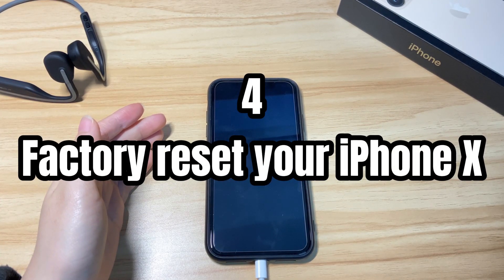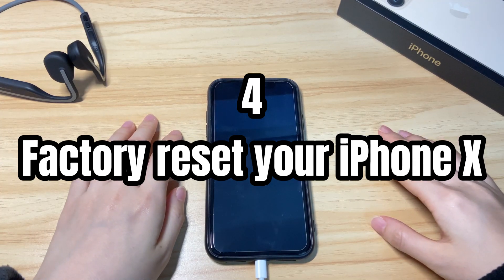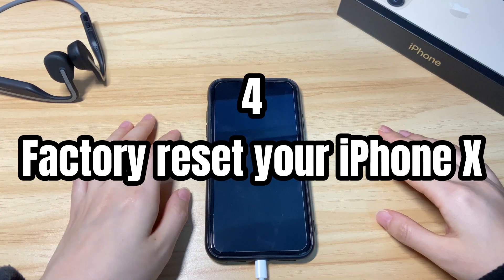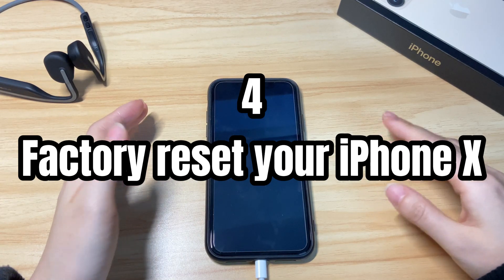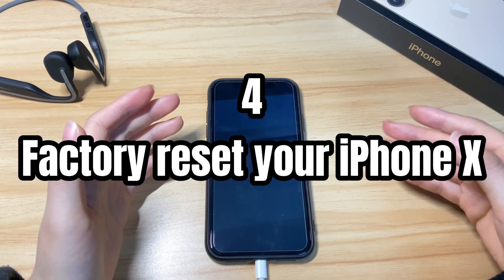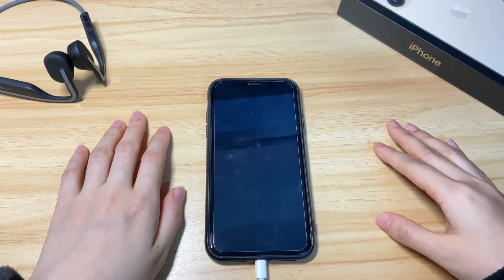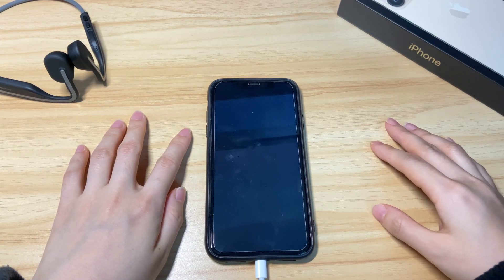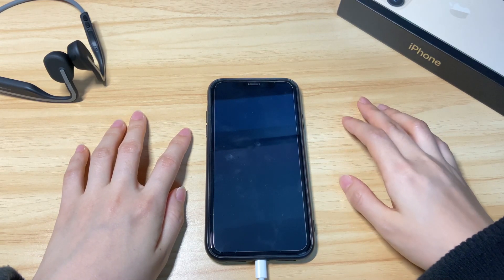Fourth, factory reset your iPhone X. If your iPhone X still won't turn on after the update, force restart, and charging, your final option is to bring it back to factory default. You'll lose everything and the process is irreversible. If you don't have a backup, you can contact Apple for help. If you do have a backup, you can reset the phone and then get the data back from the backup.